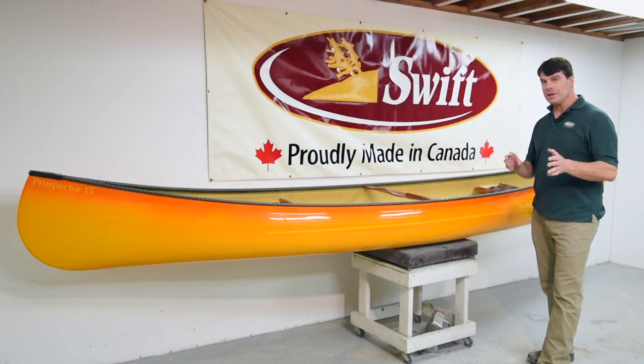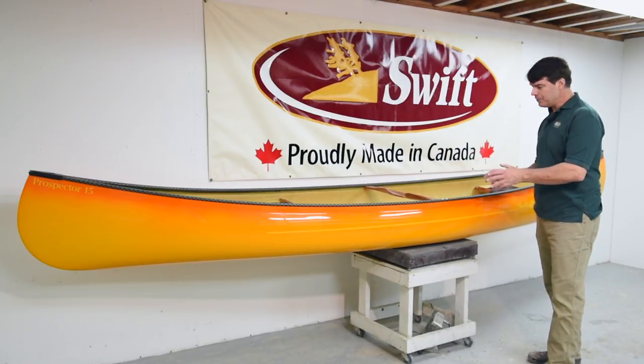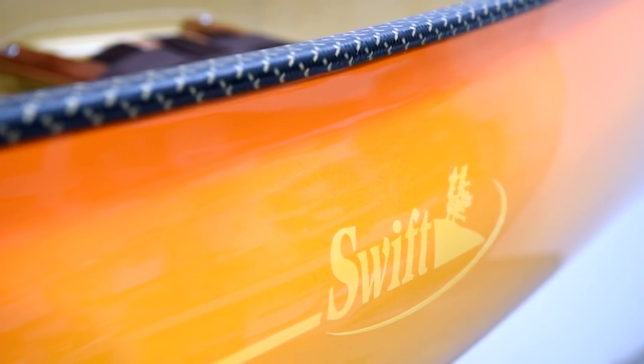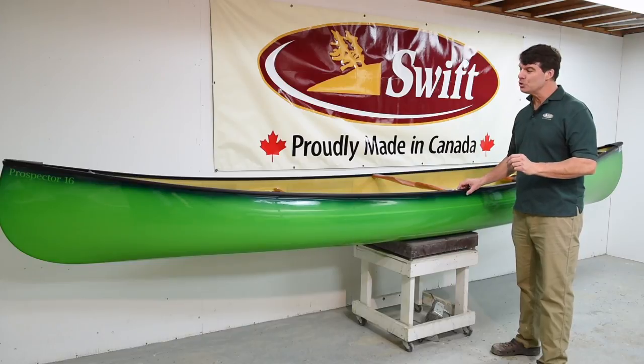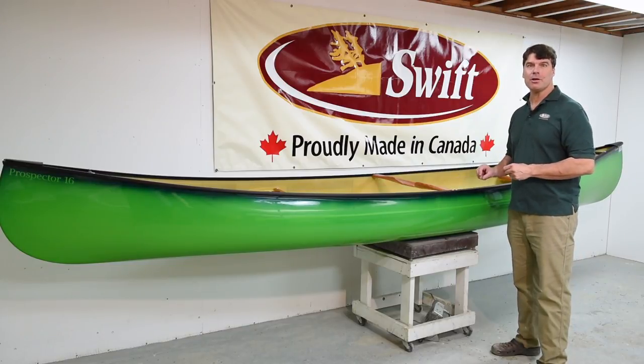Here is another color fade we're offering in our canoes this year. This is a Prospector 15 with the carbon Kevlar trim in the Cherry Tech package, and the sunburst finish, which starts out with the mango near the top and fades into yellow at the bottom. A unique thing we've done with these boats this year is with each different color fade, we've created a very unique sticker package to go along with it. Our new canoe color fade finishes look great with both the aluminum trim and the carbon Kevlar trim finishes.